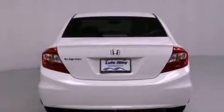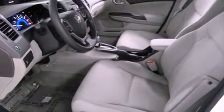Also included are a security system, traction control, an anti-lock braking system, side impact airbags, and air conditioning.